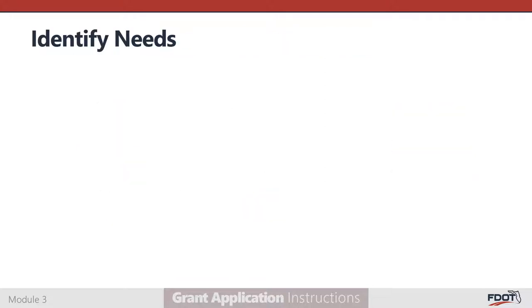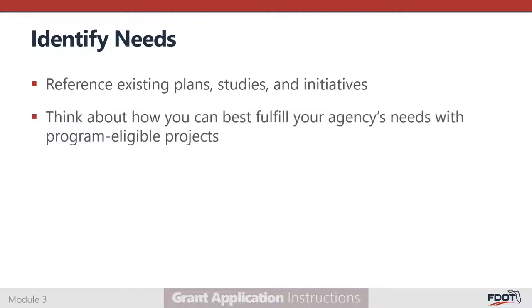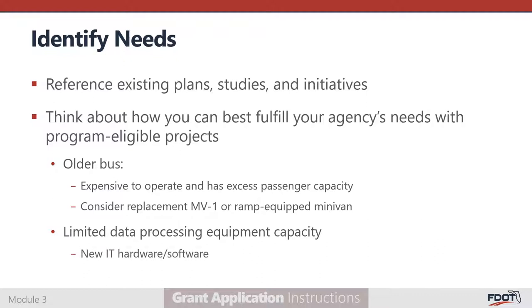To identify your organization's needs, first look to the plans, studies, and initiatives that have already been completed. What were the top priority findings and recommendations, and how might they be addressed by introducing a new project? Think about how to best meet these needs using projects that are eligible for funding. For example, you may have a bus that has met its useful life, but most runs carry two to four passengers. Choosing to replace it with an MV1 or accessible minivan may provide substantial savings on long-term operating costs. Or, if your agency struggles to submit required reports on time due to limited data capacity, new hardware or software may streamline processing.